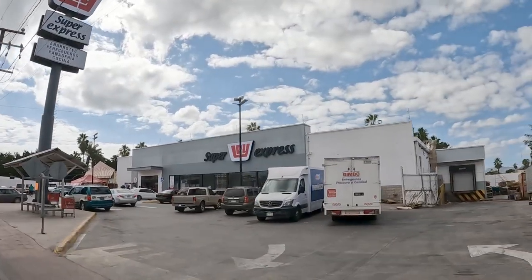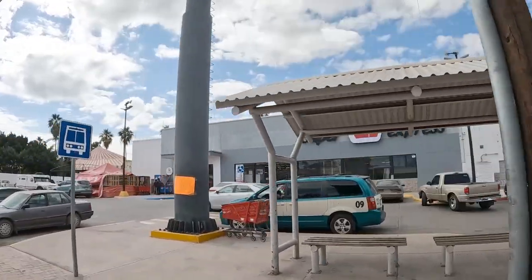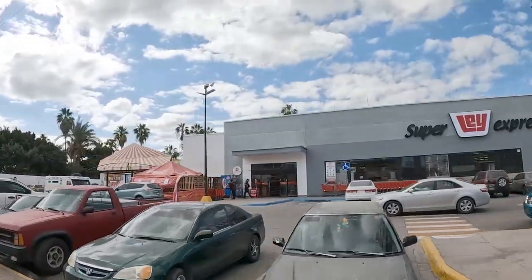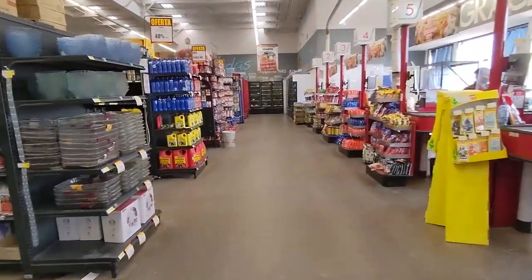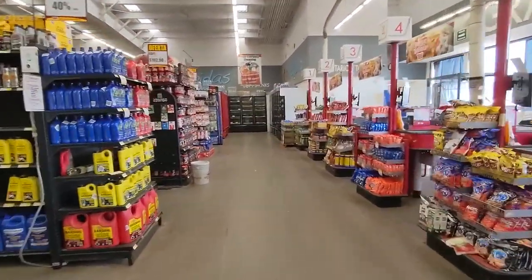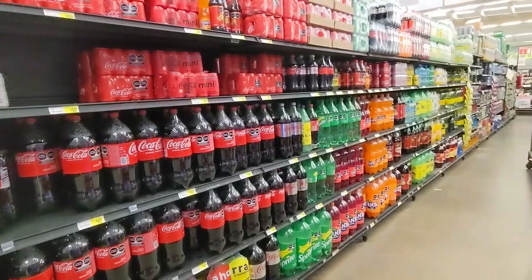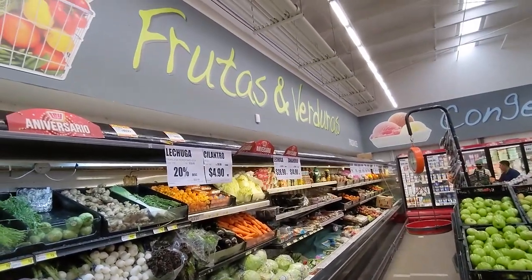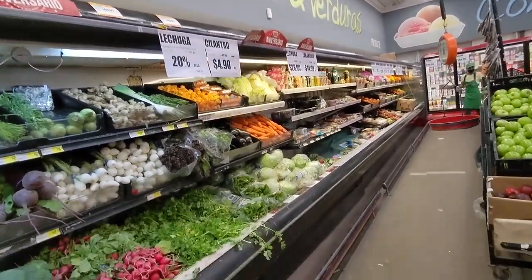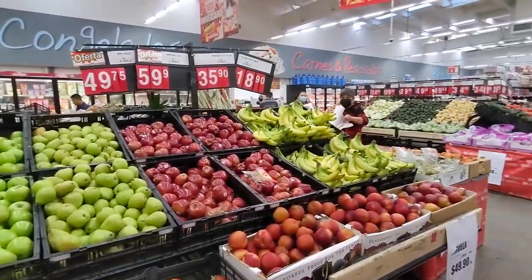The first store we're going to show you today is called Lays. Lays is a supermarket — it's a chain throughout Mexico, and it was owned for a period of time by Albertsons and Safeway. This grocery store is the biggest grocery store in Loretto and it is fairly well stocked with both Mexican and American items.